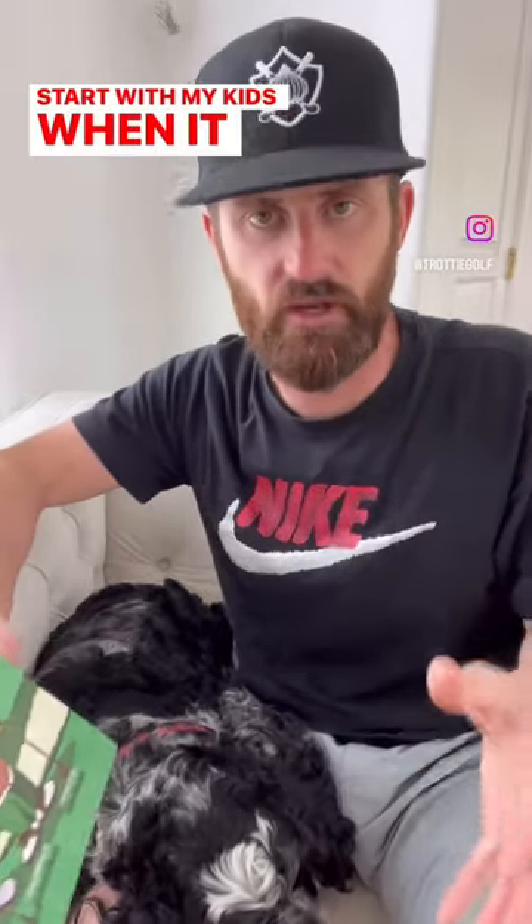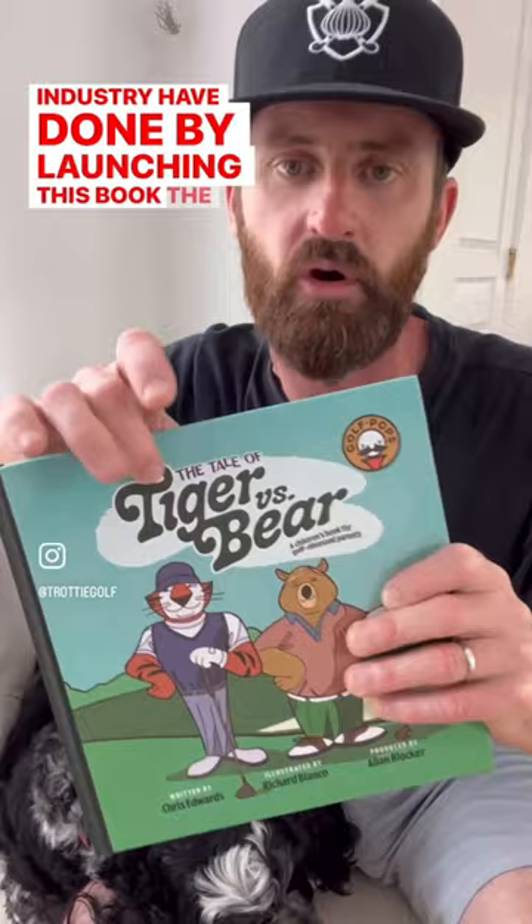Where do I start with my kids when it comes to golf equipment? Well, first, you have to spark that love for the game, and that's exactly what two golf-obsessed buddies of mine in the industry have done by launching this book, The Tale of Tiger vs. the Bear.